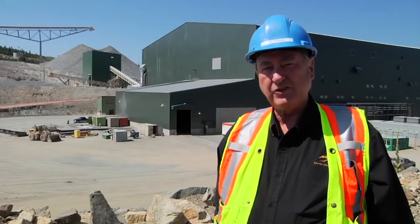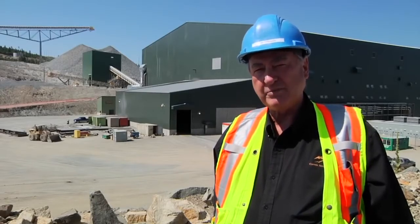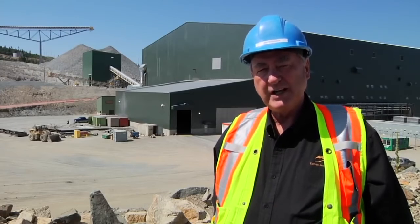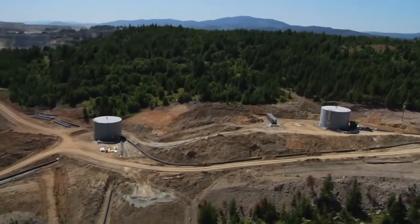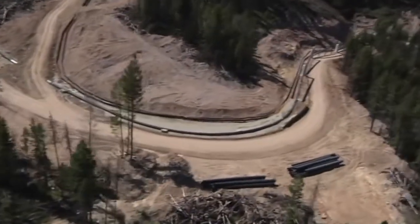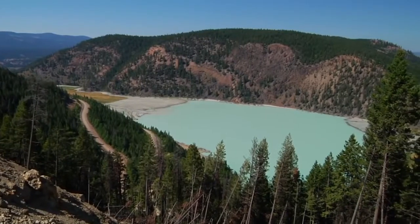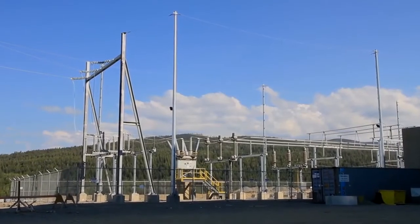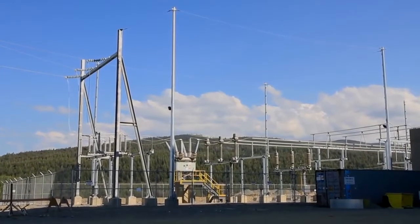Behind me, you can see our newly constructed concentrator building. Also behind me, you can see the ore stockpile in the background, as well as the pebble crusher building. Up on the hill, you can see the fresh and reclaimed water tanks. We reclaim our water from the tailing pond and our fresh water is secured from the Similkameen River. We receive all of our power from the 61-megawatt BC Hydro substation.